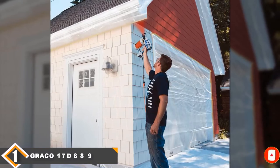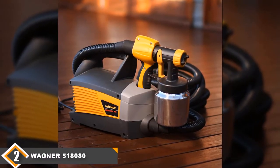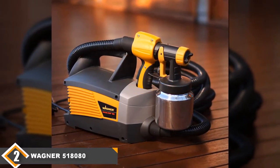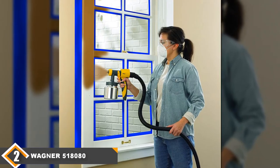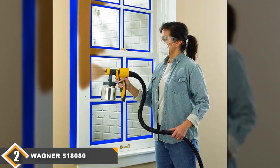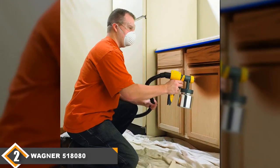The Graco 17D889 also has a stainless steel pump which allows you to use thicker paint substances at high velocity, and it can hold up to 42 ounces of paint. Moving on to number two, we have the Wagner 518080 handheld paint spray gun. This model offers direct and precise control for spraying half inches to 12 inches, which is a huge advantage over spray cans and brushes.